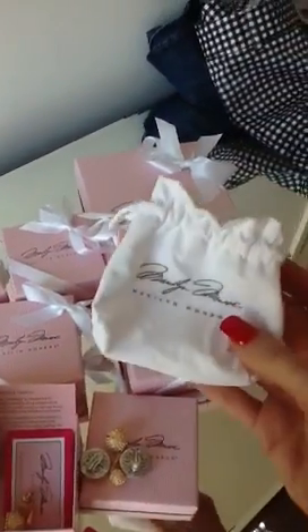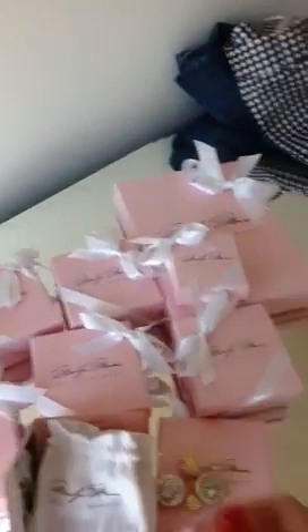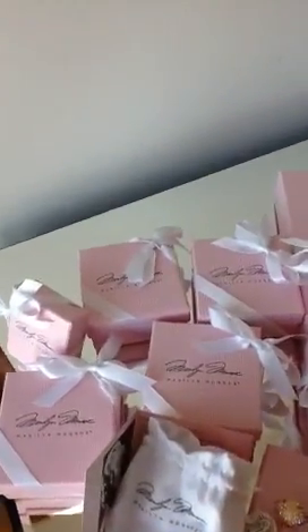They come in a lovely little pouch, embossed with Marilyn — a little velvet pouch that you get. Really nice, really happy with it to have all these lovely designs.